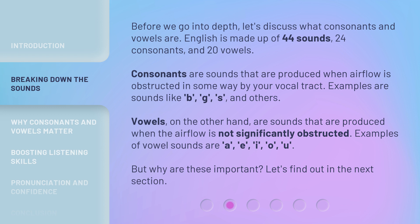Vowels, on the other hand, are sounds that are produced when the airflow is not significantly obstructed. Examples of vowel sounds are A, E, I, O, U. But why are these important? Let's find out in the next section.